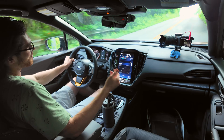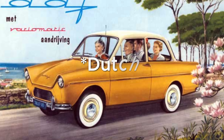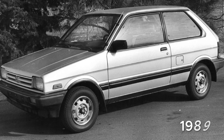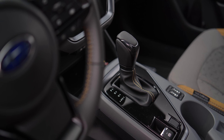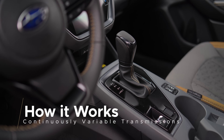CVTs have actually been around for over a century, and in the 50s there were some Swedish cars that had mass-produced versions. In the US, the first real production model was offered with the Subaru Justy, but it really wasn't until the turn of the 21st century that we would get transmissions like the ones we know today.